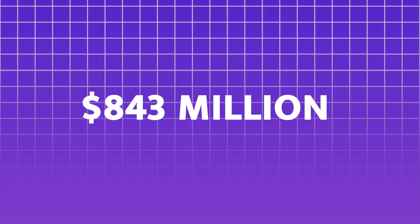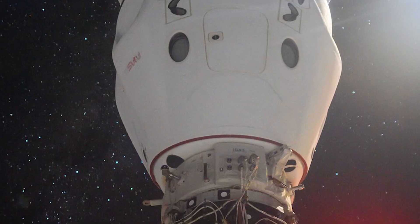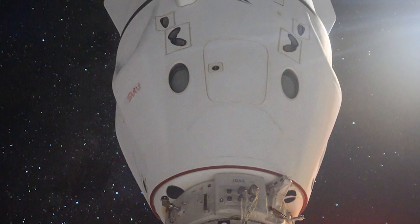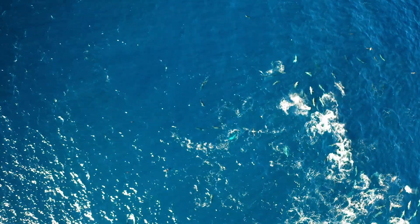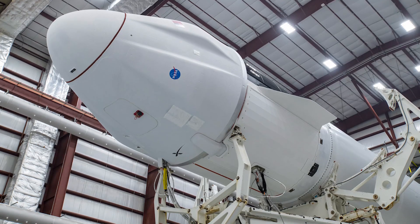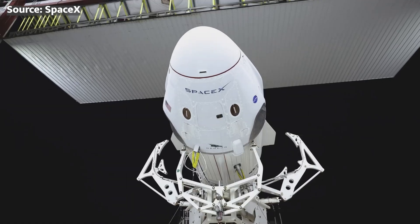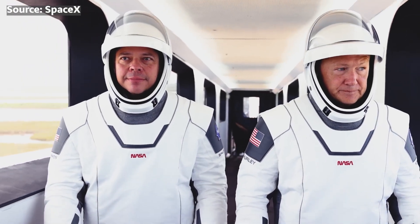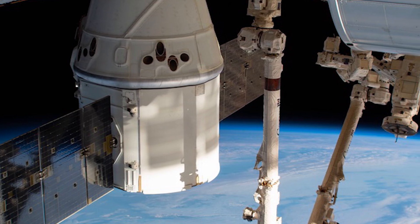In June 2024, NASA awarded SpaceX a contract worth $843 million to develop and deliver the U.S. de-orbit vehicle. The spacecraft will ensure the International Space Station can safely and precisely re-enter Earth's atmosphere, breaking up over a remote area of the Pacific Ocean. Cargo Dragon has been performing uncrewed ISS resupply trips since 2012, while Crew Dragon has been transporting astronauts into space since 2020, so it's no surprise that SpaceX is developing a new vehicle based on those.